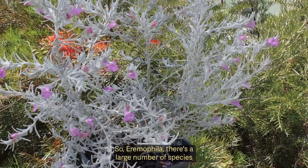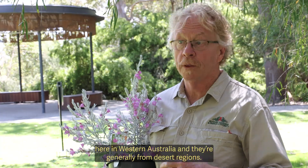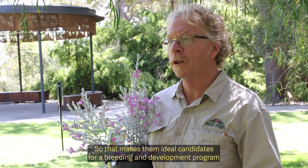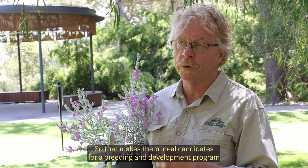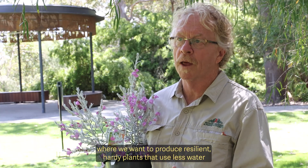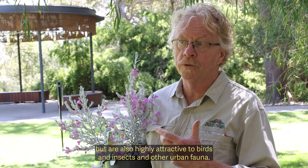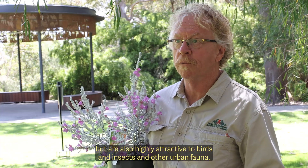Eromophila — there's a large number of species here in Western Australia and they're generally from desert regions, so that makes them ideal candidates for a breeding and development program where we want to produce resilient, hardy plants that use less water, but they're also highly attractive to birds, insects, and other urban fauna.